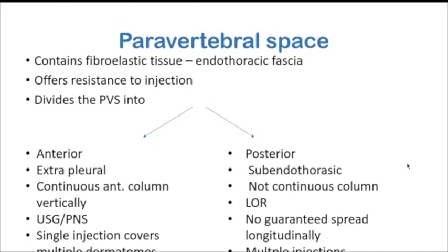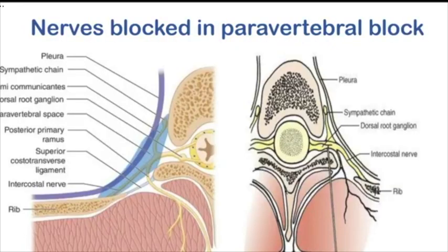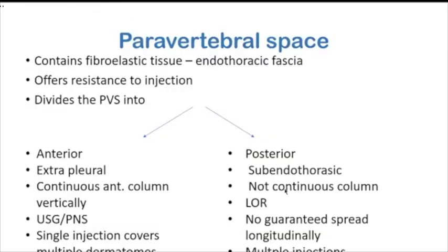The posterior or sub-endothoracic paravertebral compartment is not a very continuous column. This is mostly reached during LOR or landmark-guided blocks. Here, there is no guaranteed longitudinal spread, and therefore multiple injections are needed with the LOR block.